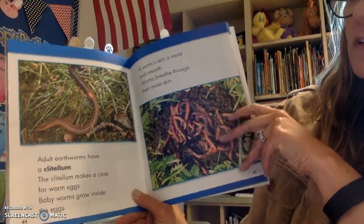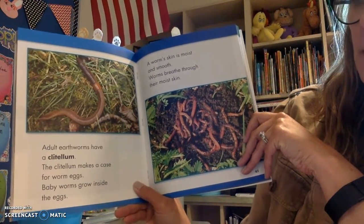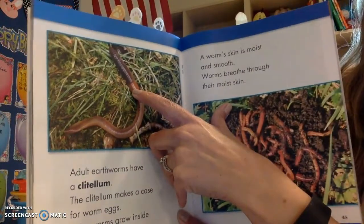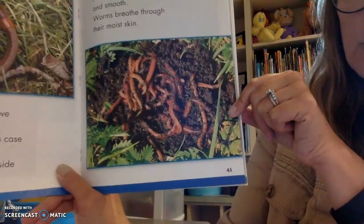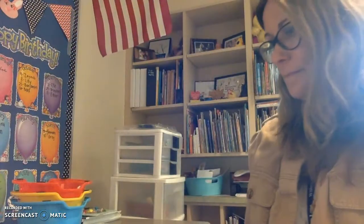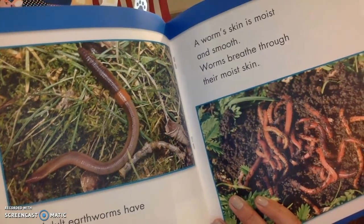Adult earthworms have a clitellum. The clitellum makes a case for worm eggs. Baby worms grow inside these eggs. That's that band there that we looked at in class. A worm's skin is moist and smooth. Worms breathe through their moist skin — just like what we talked about. I don't see a nose on this worm, so the worm is not breathing in from its nose; it's breathing in through its skin.